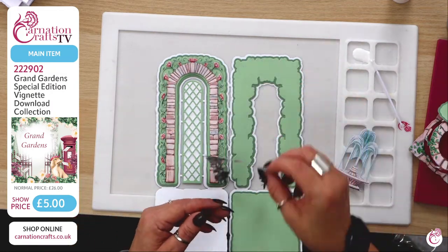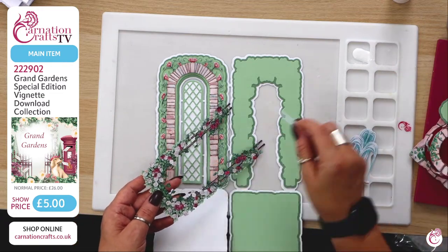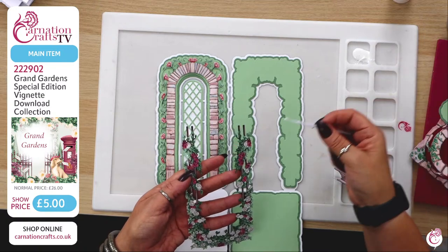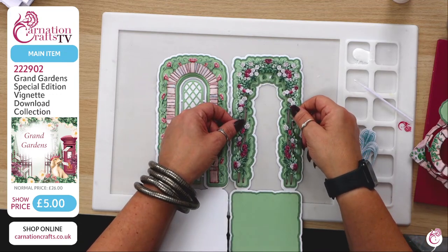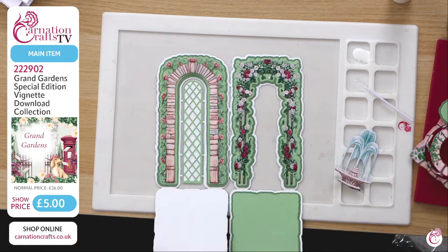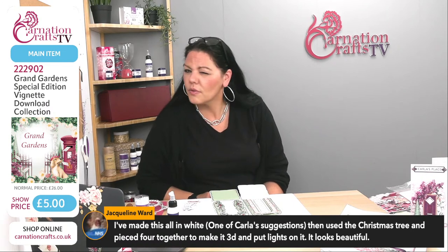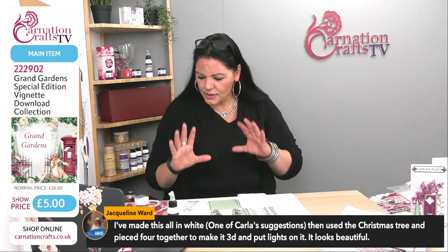This piece I'll use some glue on since I can't use tape — it's got the little holey bits at the bottom, so just glue on the edges, then place it to the bottom of the card pieces. Pushing down on either side and allowing it to settle. Jacqueline says she made this all in white on Carla's suggestion, using the Christmas tree and piecing four together to make it 3D with lights on it — I bet it looks beautiful! Please put that in the group, Jacqueline.